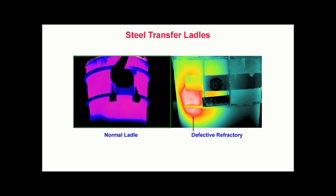Steel transfer ladles. Thermal imaging is also useful in detecting thermal deficiencies such as refractory breakdown in large vessels. On the left, we see a refractory lined steel transfer ladle at work in a foundry. The thermal image shows a uniform temperature gradient across the surface of the ladle with no pronounced hot spots. However, the ladle on the right is a different story — a large hot spot here indicates refractory breakdown within the lining of the ladle.